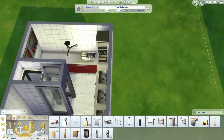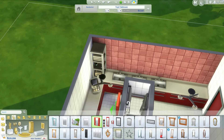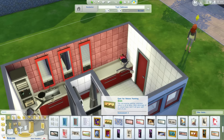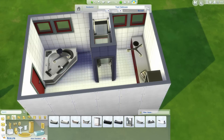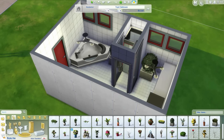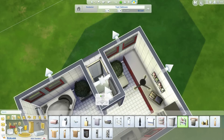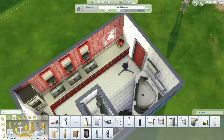My mouse has decided to go crazy on me — it double-clicks whenever I only click once, and it's driving me crazy. I apologize for that in this video. Some of the counters ended up on top of each other because of it, which is really annoying. I've contacted the place where I bought the mouse and I'm going to get a new one, so that's great — technology doesn't always like me.